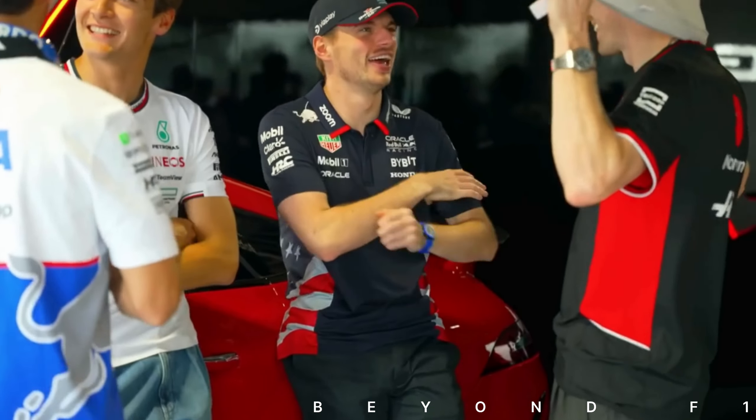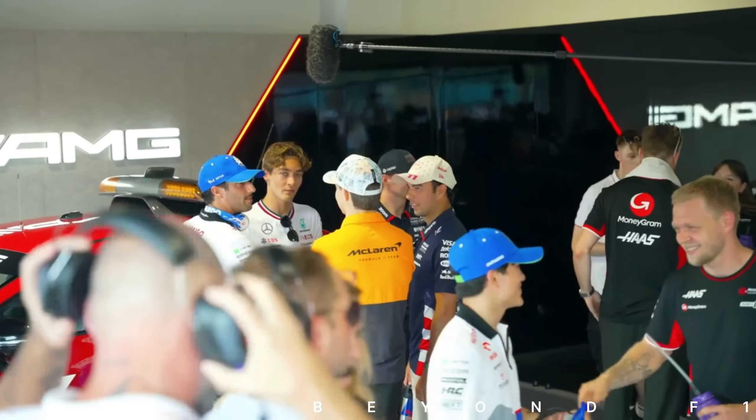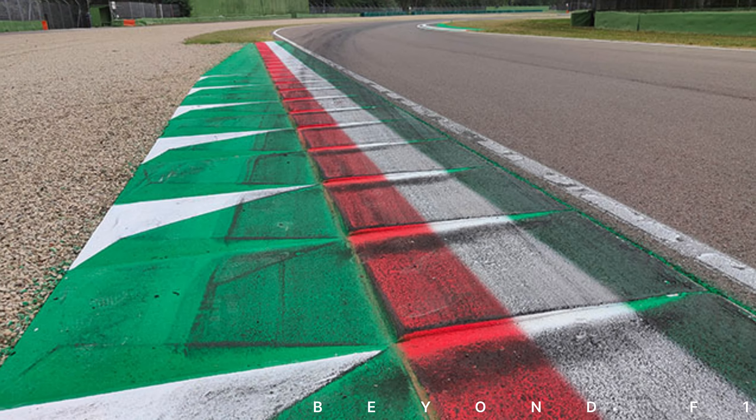Hope you all are doing great. Let's talk about FP1 and FP2 of the Imola GP. Both practice sessions have been tricky for the teams and the drivers.